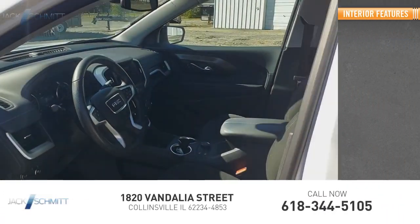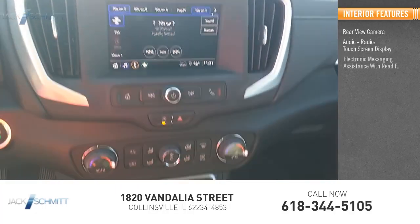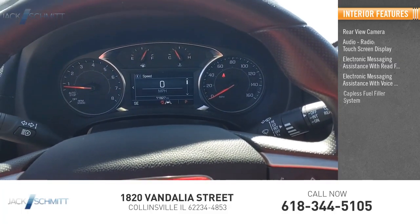Inside you'll find rear view camera, audio radio, touchscreen display, electronic messaging assistance with read function, electronic messaging assistance with voice recognition, and a capless fuel filler system.